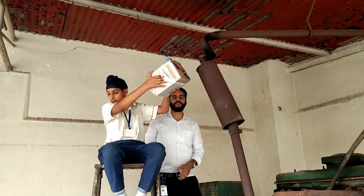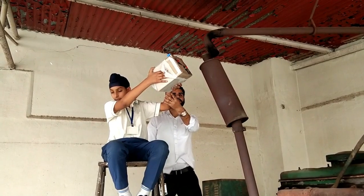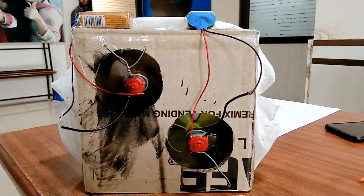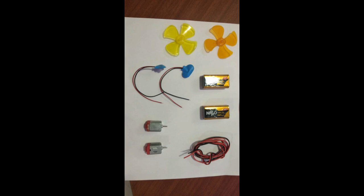This soot contains carbon and other polluting agents such as heavy metals and carcinogens. To begin the project, we first need to make a smoke-absorbing machine. The materials required are 2 fans and motors, 2 nine-volt batteries to power the fans, a cardboard box, and a filter paper.